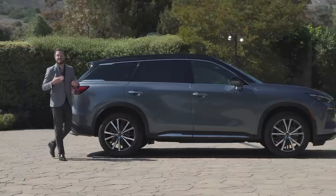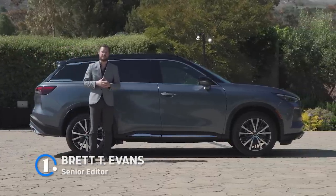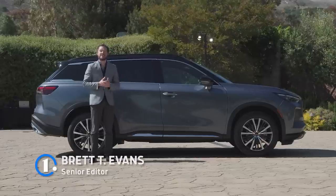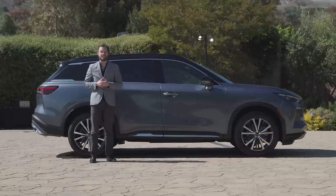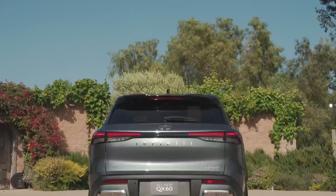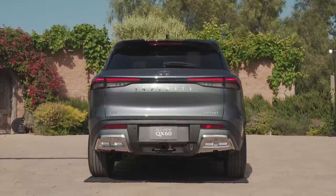Infiniti is known for graceful and distinctly Japanese styling with one exception: the outgoing QX60 crossover. But as you can see, that changes for 2022. This is the all-new Infiniti QX60, which adds some crisp lines and graceful curves to add some visual drama to the company's three-row crossover.